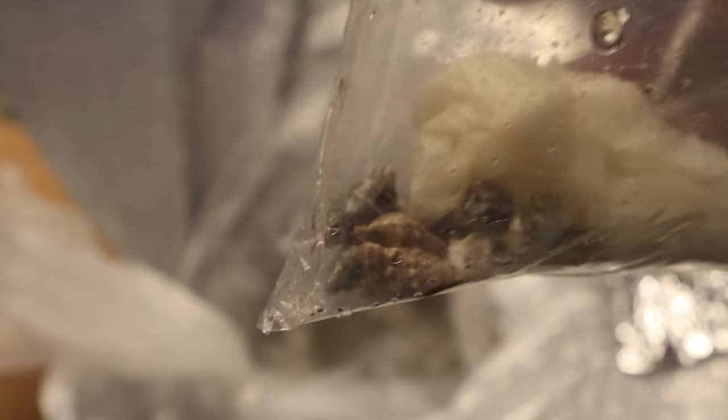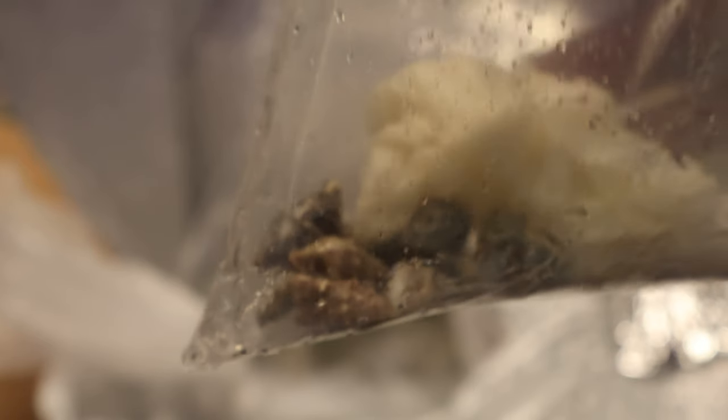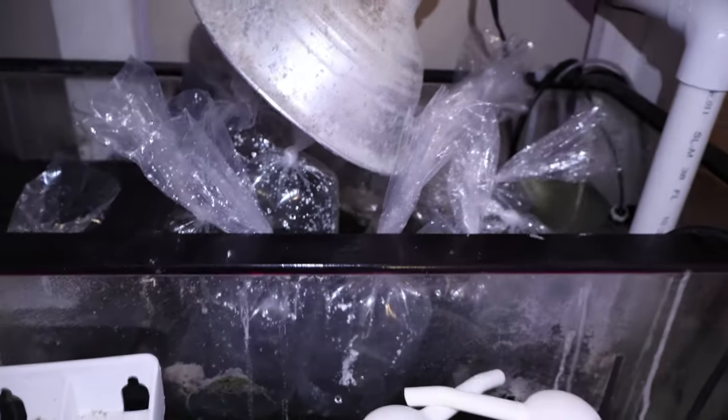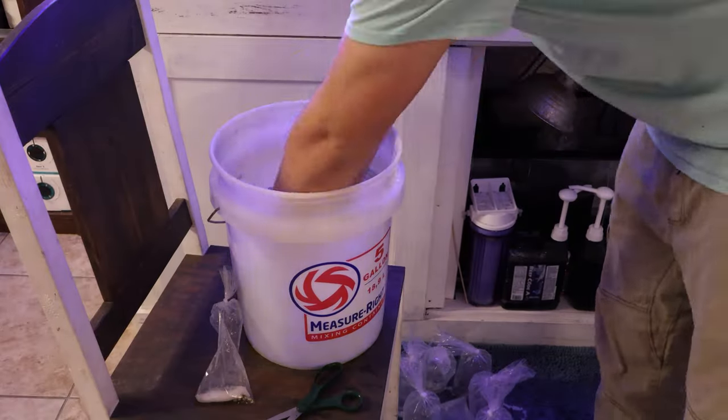Here's a bag of snails that I purchased and a bag of hermit crabs that I added to the order, because anytime you're on Reef Cleaners you've got to get a good amount of cleanup crew. Now looking at these peppermint shrimp, they're all individually wrapped, so I floated the bags in the sump and acclimated them to the tank's water parameters.